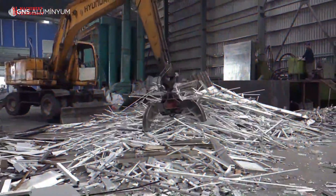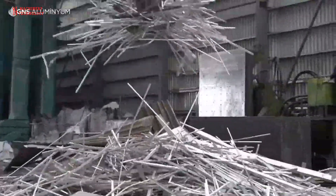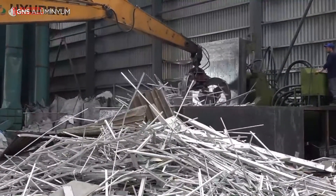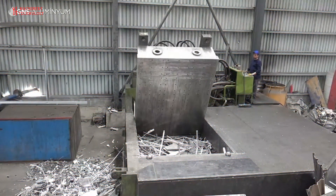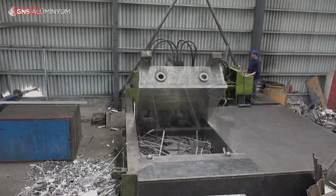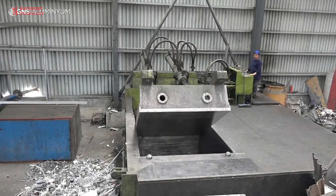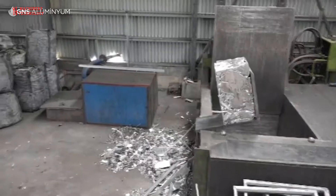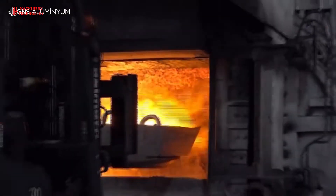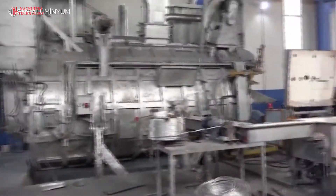Materials placed in recycling bins or other collectors are taken to waste transfer stations or recovery facilities for sorting. Magnets may be used to separate materials, which leaves aluminum behind since it is not magnetic. Using mechanical and chemical processes, the surface of the aluminum pieces are cleaned and prepared for melting. Scrap aluminum is loaded into high-temperature, high-capacity furnaces and melted down at temperatures that reach or exceed 750 degrees Celsius.